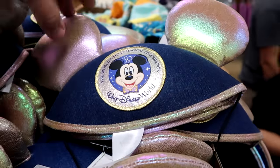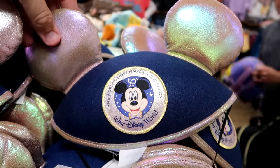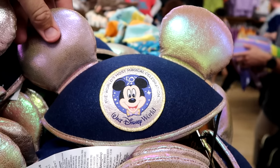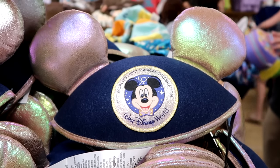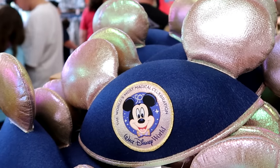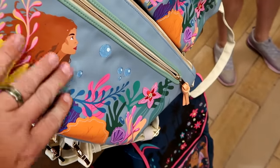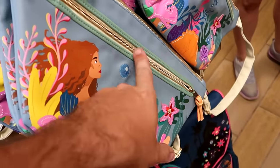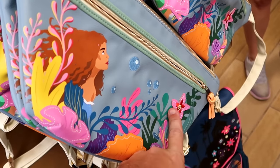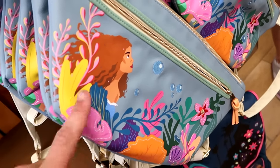It looks like they're starting to get some ears from Cast Connections and Property Control. These are the 50th anniversary headband ones with Mickey in the center — it says Walt Disney World — only $7.99. There's a whole bin of those up front by the register. They also have, from the live-action Little Mermaid, a very large-sized simulated leather fanny pack with a huge zipper compartment on the front, lots of embroidered flowers and bubbles — $19.99 from $45.